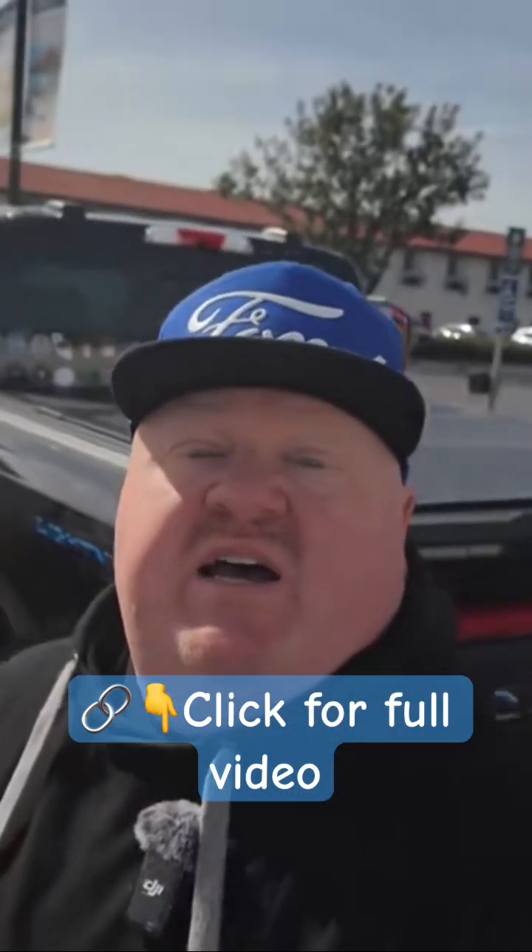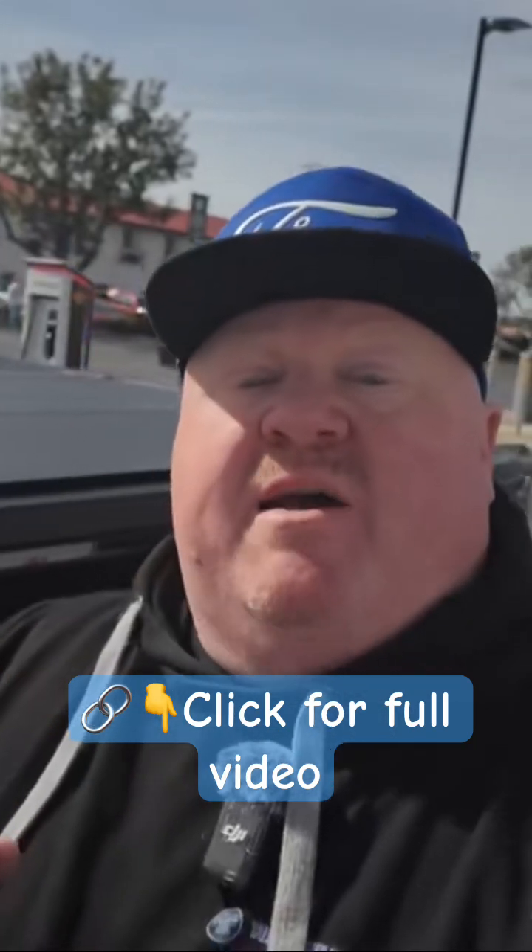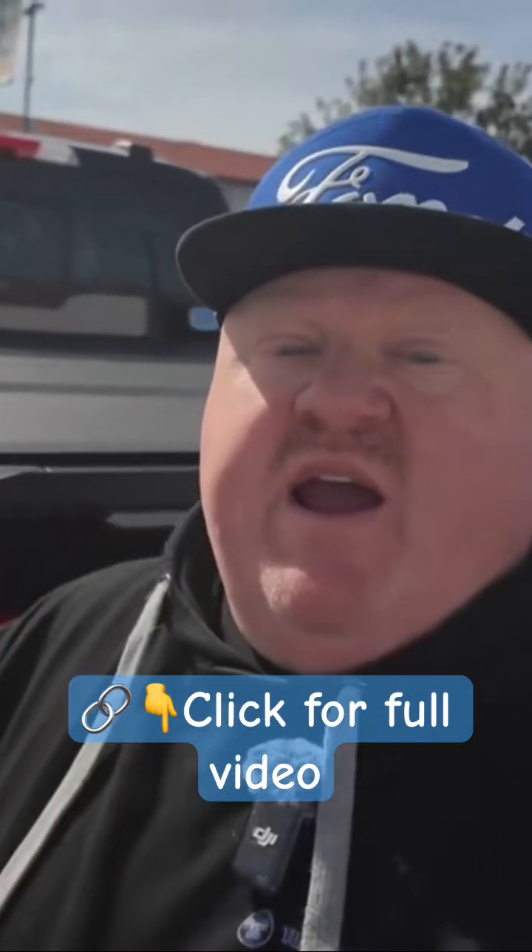Welcome to Santa Nella, California. We are here to do an experiment that I've wanted to try for quite some time, which is to test whether or not a tonneau cover makes any difference when it comes to range.